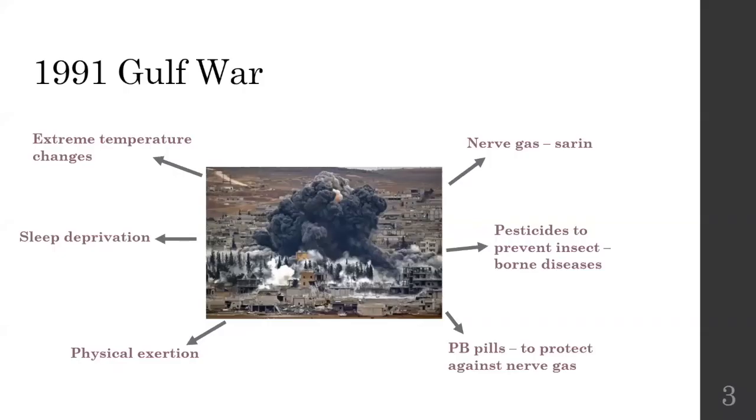So let's start at the very beginning. The Gulf War was in 1991 in Iraq and the US sent about 700,000 soldiers. These soldiers were exposed to extreme temperature, sleep deprivation, physical exertion, they were given PB pills which was used to protect against a nerve gas. They were exposed to pesticides which was widely used to prevent insect-borne diseases and some of them were exposed to the nerve gas itself.